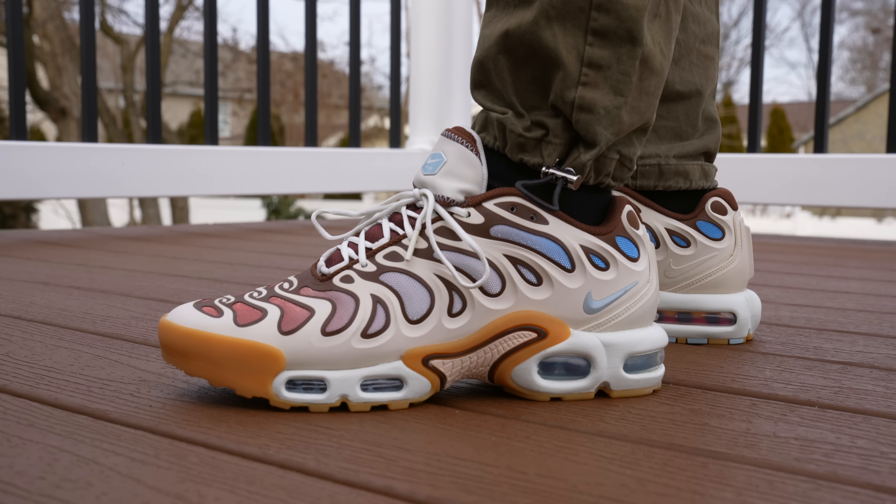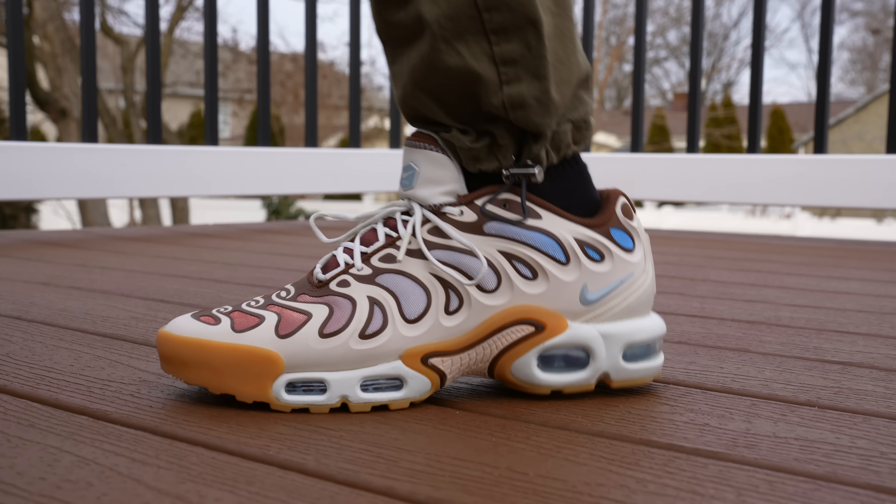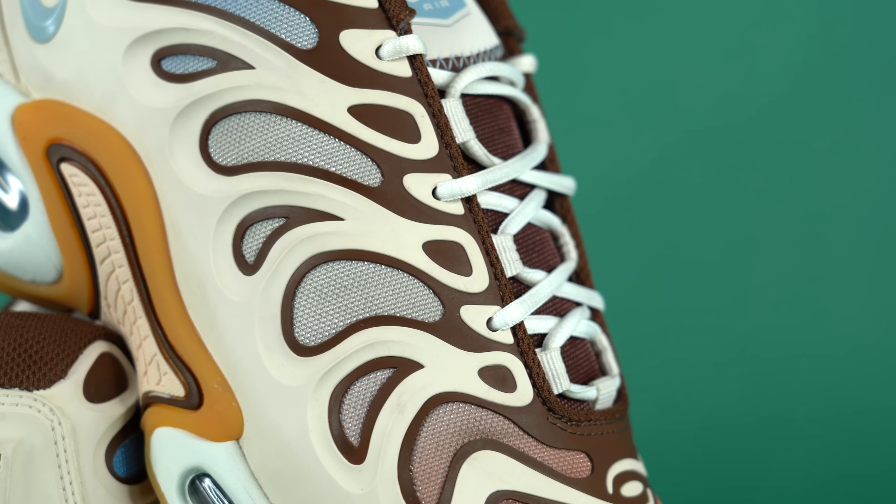My wife did not love this sneaker when she first saw it. It's definitely a busy, pretty wild-looking shoe. But the more that you look at it, and the more that you see it on foot, and the more that you wear it, this is a great all-around shoe.